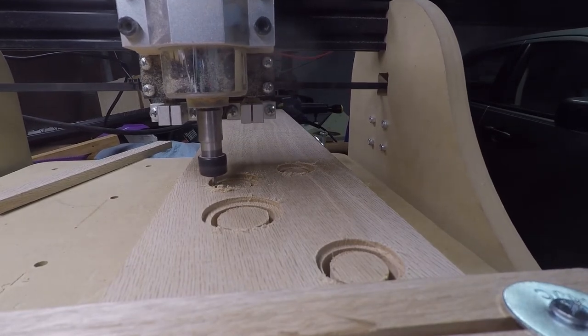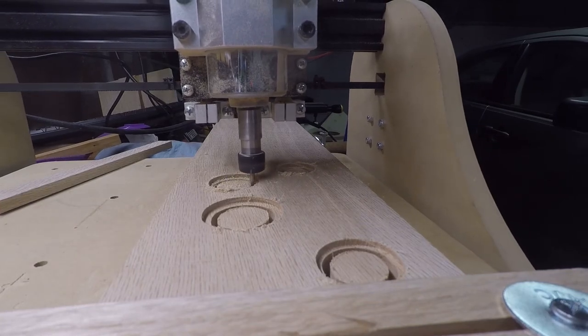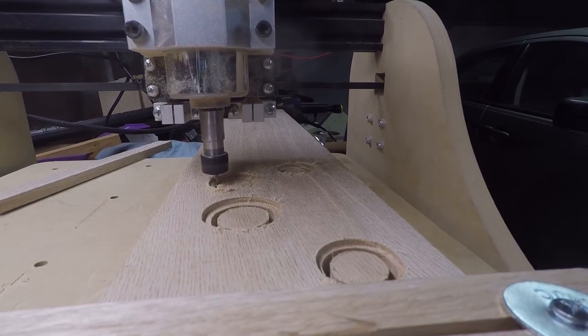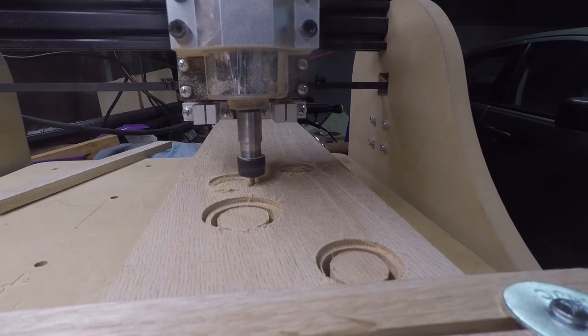I used the CNC machine to cut out holes that look like bubbles in some oak. Each one of the four cutting sessions took at least 45 minutes. If you want to watch the full length of this clip, the link's in the description.